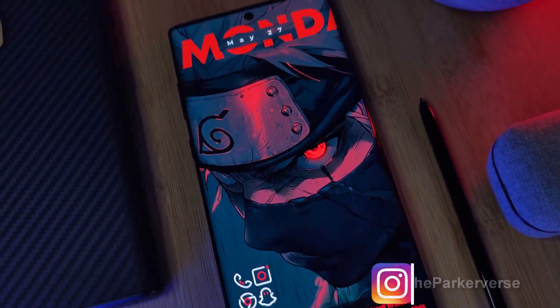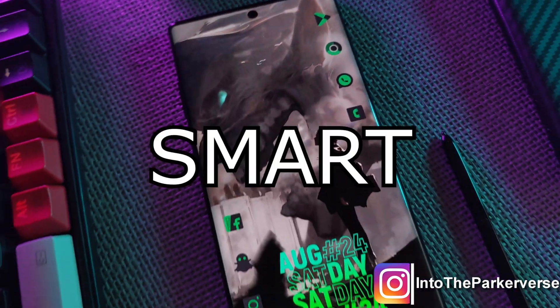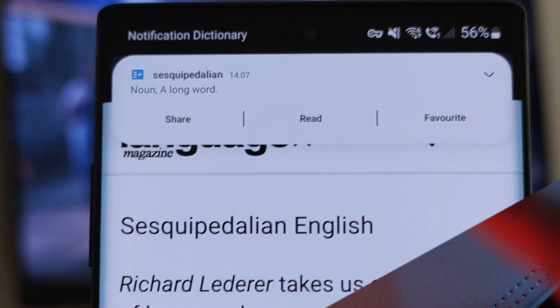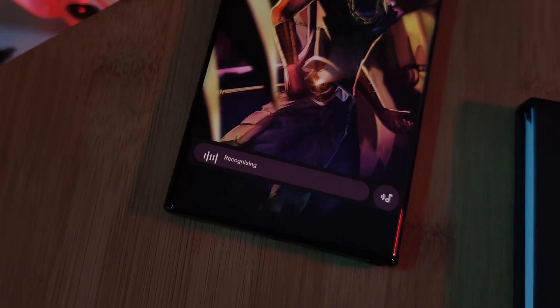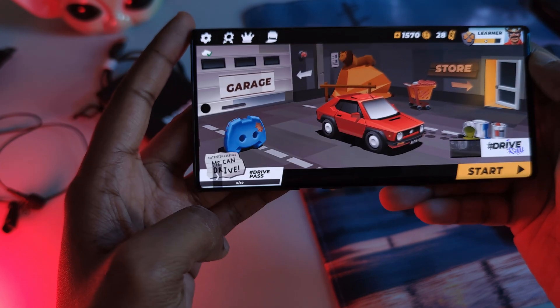Our smartphones can already do so much, but what if Android actually had a few more smart features to really take it to the next level? That's where these five open source apps come in, giving us all a sneak peek into what Android's future could be. Not all of them are going to be perfect for you, but at least one of them you're going to find super useful.